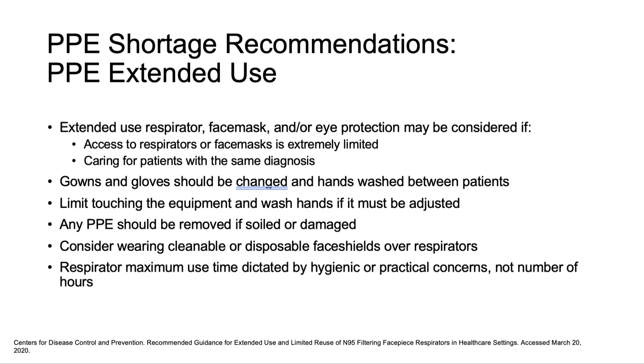Use time is likely dictated by hygienic or practical concerns — for example, if the mask must be discarded after getting visibly soiled. Consider wearing cleanable or disposable face shields over respirators to help extend their usable life.